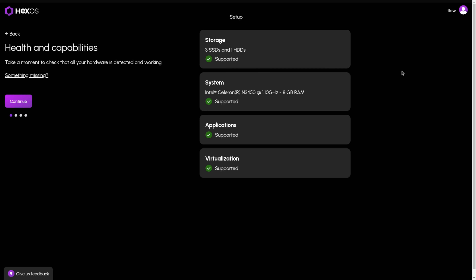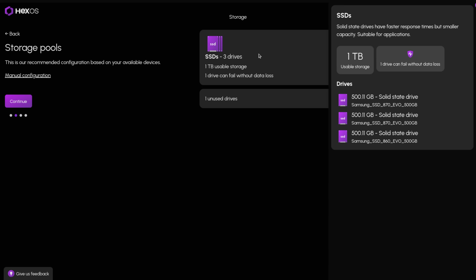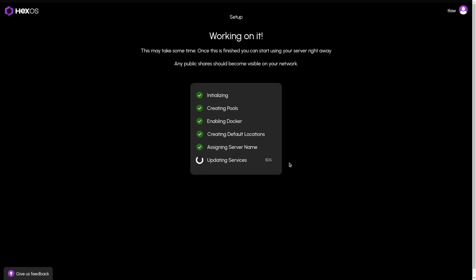It is December 1st of 2024 and I tested out HexOS early release and I decided it's not for me. But it might be for you, and let me explain why.